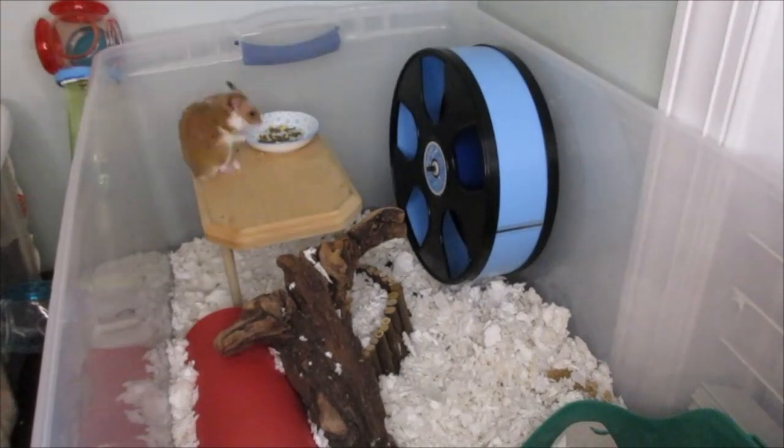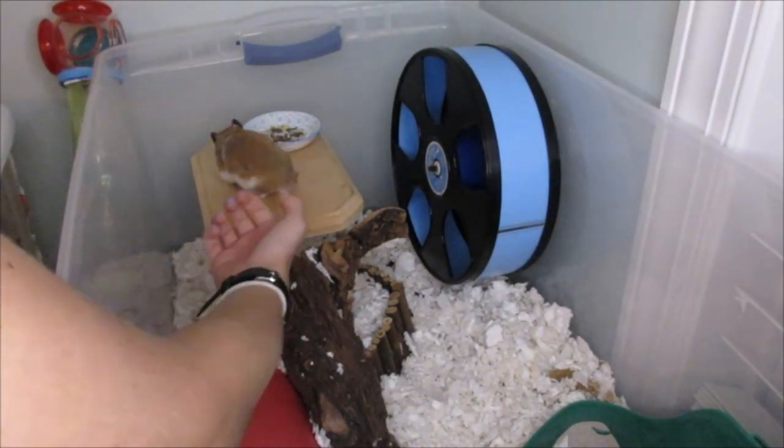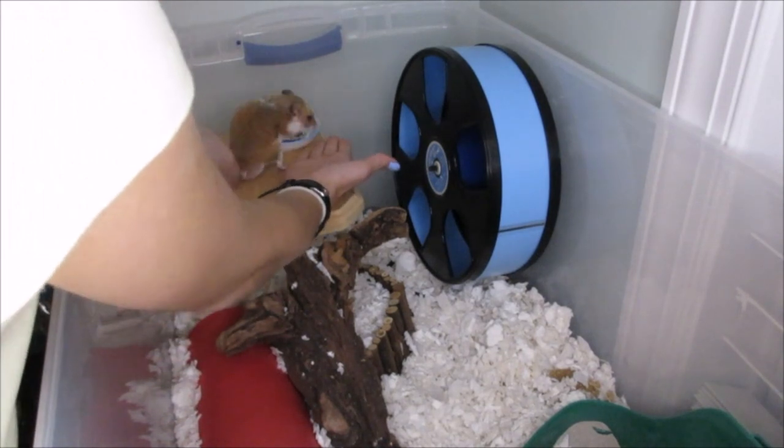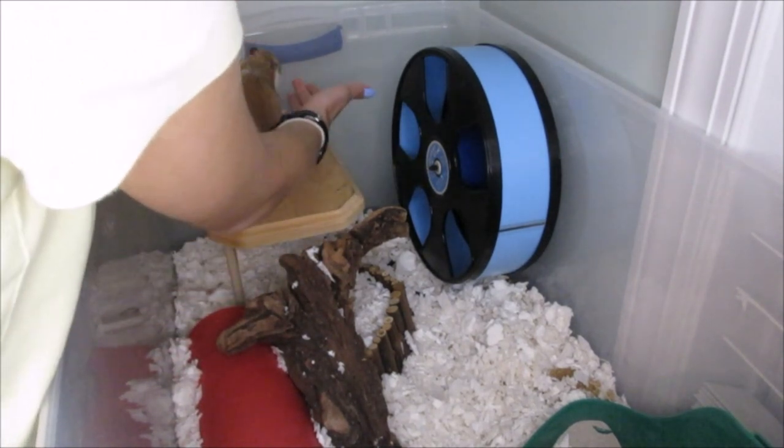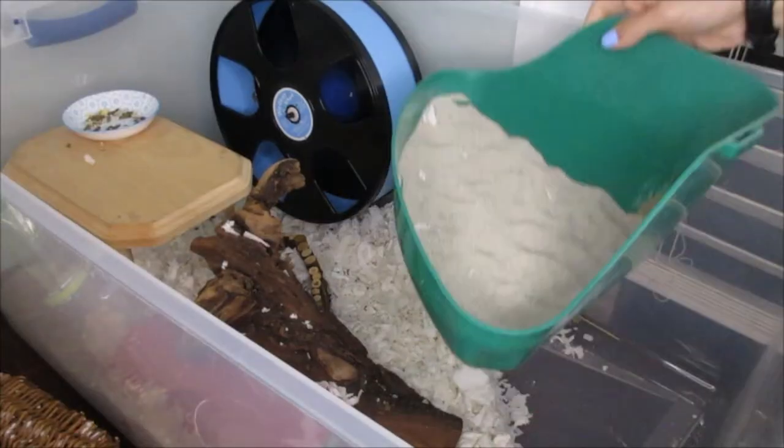Hey guys and welcome back to my YouTube channel! As you can probably tell from the title, today I'm going to be cleaning out Rhino's cage.